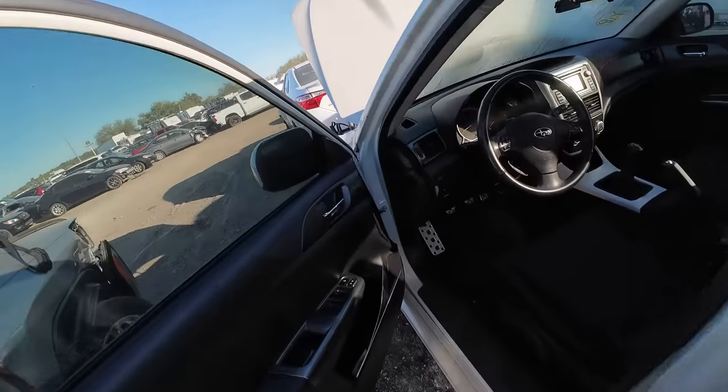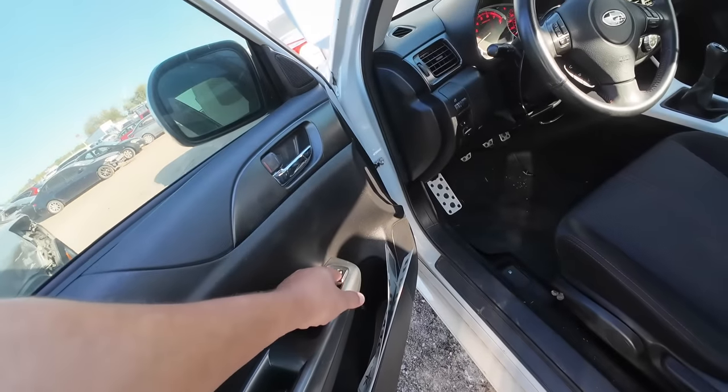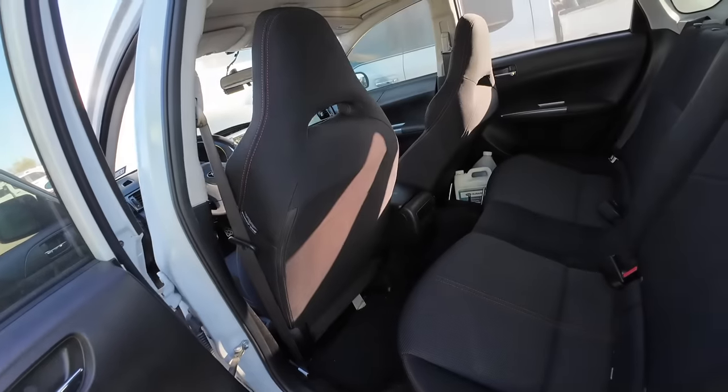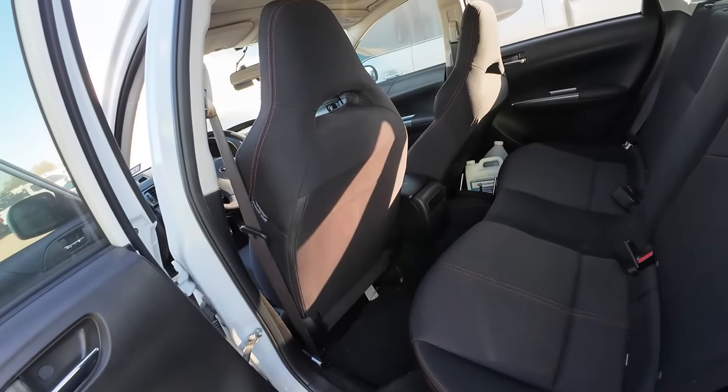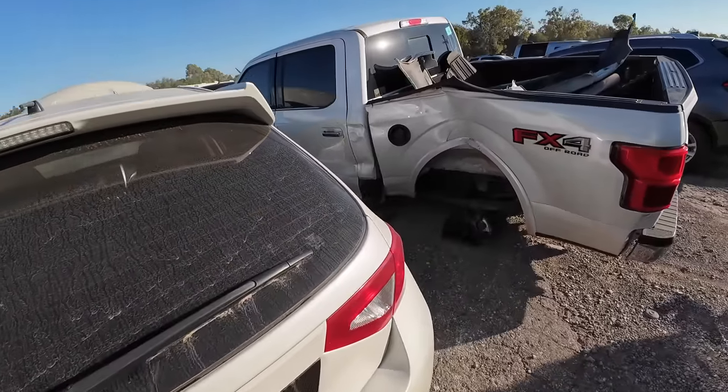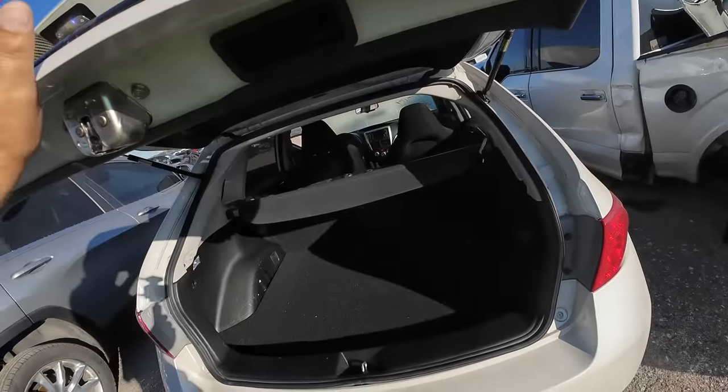Let's try the unlock button. I'll bet the trunk opens now. Hold on — what's in the floor? There we go, it was just locked.